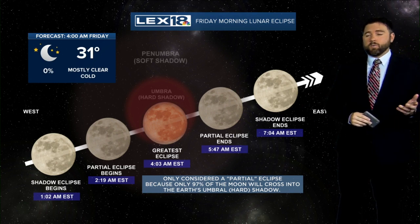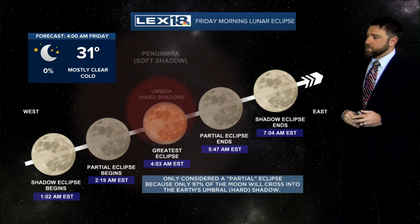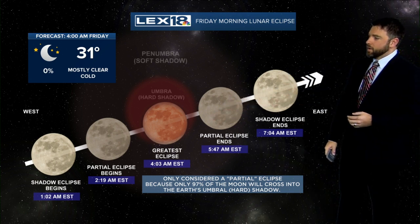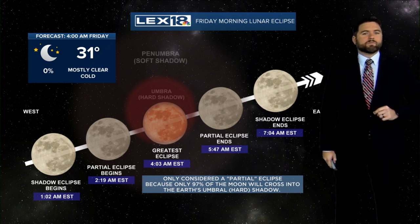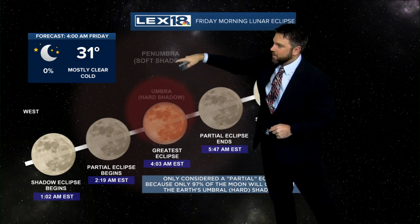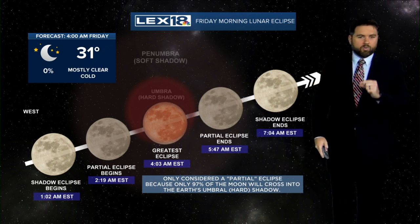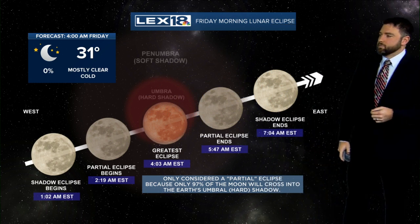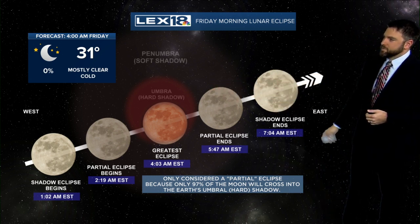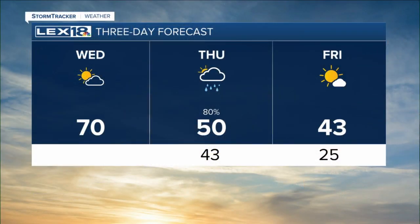By the way, Friday morning, once we've cleared all the clouds out, we have a spectacular view of the partial lunar eclipse that's coming up. It's going to be a cold one at 4 o'clock in the morning, so if you happen to be up and you want to go out and look at it, make sure you bundle up. It's only partial because 97% of the moon is going to move into the umbra, which is the hard shadow. You won't actually see the shadow itself, but you will see that reddish hue that starts to project onto the moon. Only 97% of the moon will actually cross into the shadow, but you will see it darken kind of before and after and then brighten up as we get into about 7 o'clock. Certainly a really cool thing to see early on Friday morning.